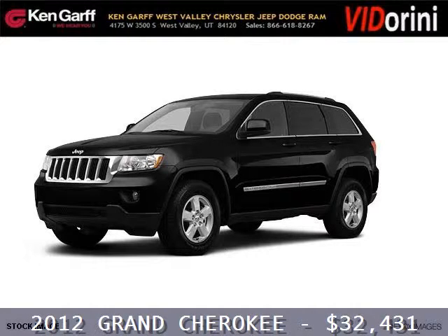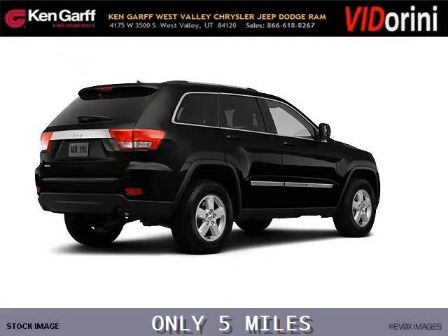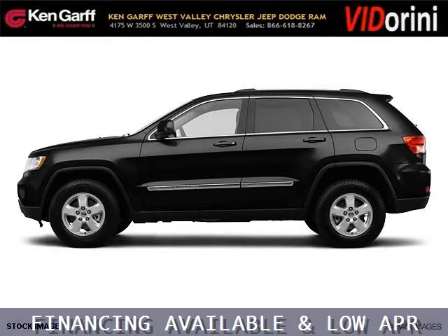Do you want to stretch your purchasing power? Well, take a look at this outstanding 2012 Jeep Grand Cherokee. This Grand Cherokee would look so much better with you behind the wheel instead of sitting on our lot. And with climate control, automatic transmission, it's bound to sell fast.